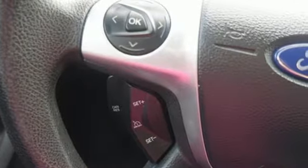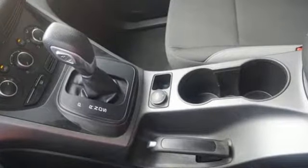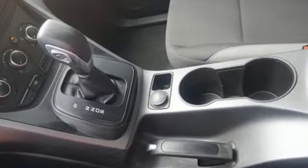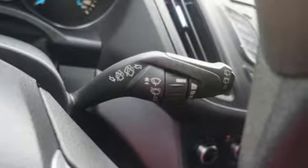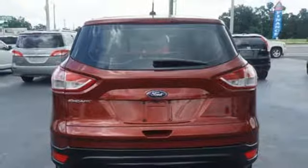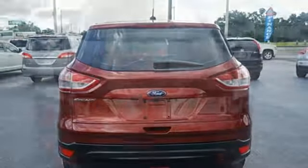Features include remote keyless entry and steering wheel audio controls. This eco-friendly Escape provides plenty of road safety too, thanks to equipment like anti-lock brakes with brake assist and multiple airbags.